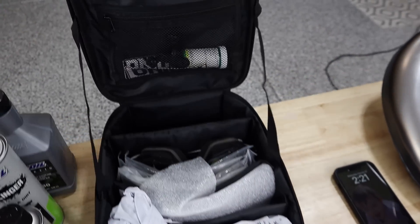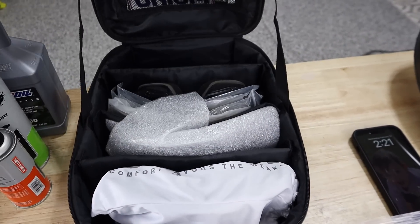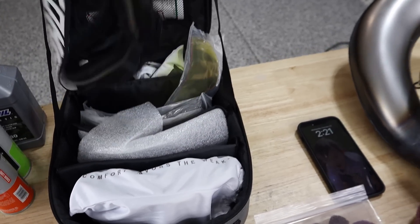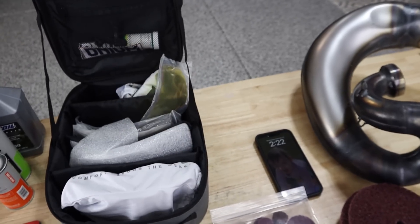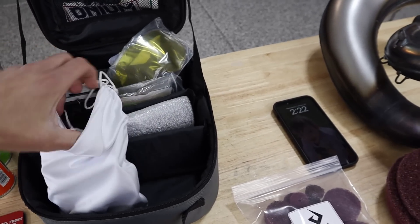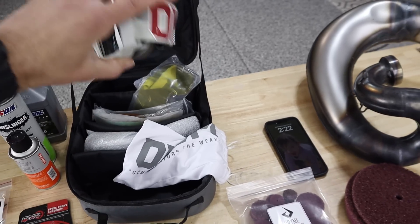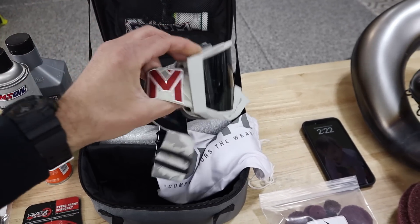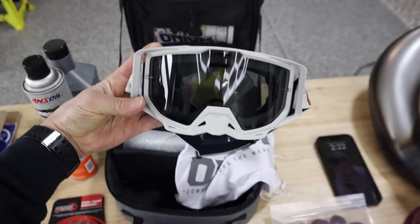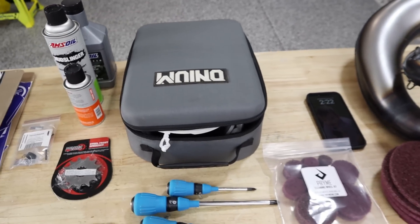My buddy Brian at Onium Goggles kicked off this entire build series with giveaways for us. Very rapidly growing company — started as Ethos, now Onium. These new Oniums are the giveaway ones he let me keep. Silicon logos on the straps, triple layer foam. Brian, you are extremely generous. They were a huge part of this build as well.